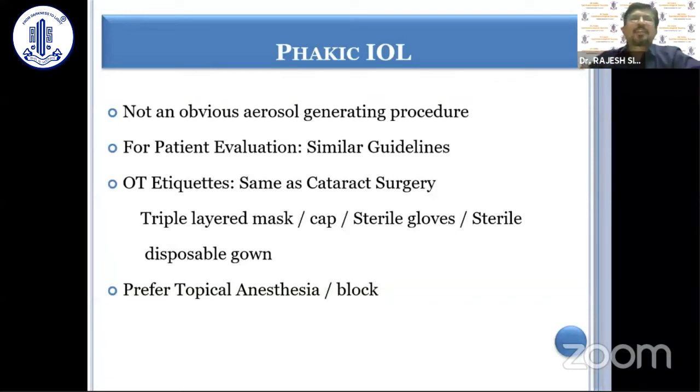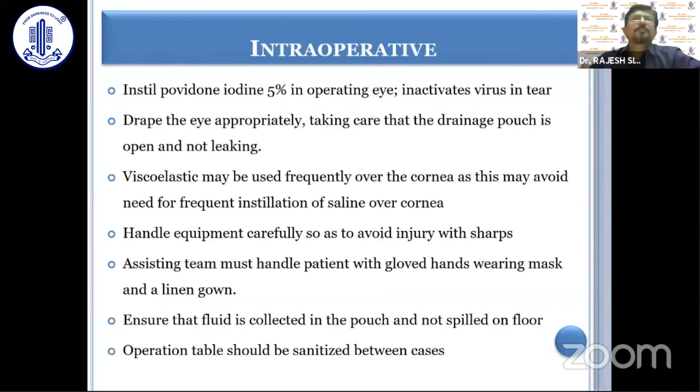As far as PHAKIC IOL procedures are concerned, it is just like a cataract procedure and is not an obvious aerosol-generating procedure. Similar guidelines apply for patient evaluation, and OT etiquette is the same as cataract surgery — triple-layered mask, cap, gloves, and sterile gown. Topical anesthesia is preferred, though block anesthesia can also be used. Intraoperatively, povidone iodine and appropriate draping should be used. Viscoelastic should be applied over the cornea to avoid frequent saline instillation and thus prevent aerosol generation. Handle sharp instruments carefully to avoid injury, ensure fluid is collected in the pouch, and the operation table should be sanitized between cases.